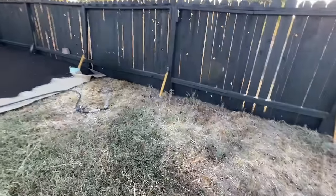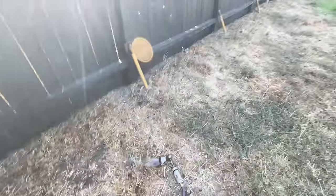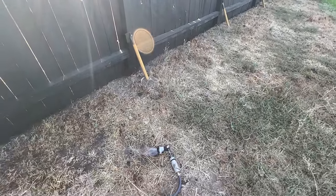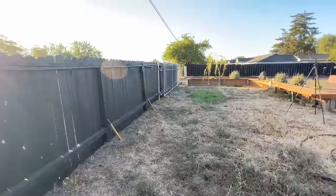Speaking of rodents in my garden - I started watering right here and there's this hole, and as soon as I started watering a mouse jumped out and ran over there! That definitely got my heart going this morning. I feel bad - that's obviously its home, but not anymore. Sorry mouse, time to move to the neighbor's yard.